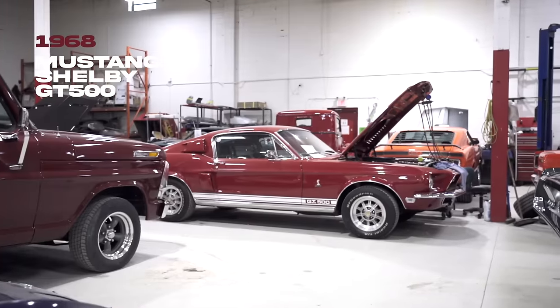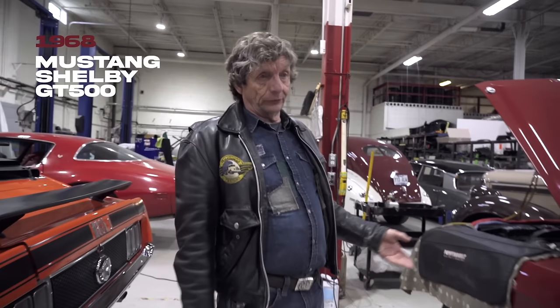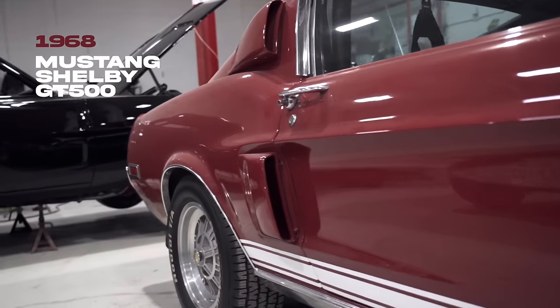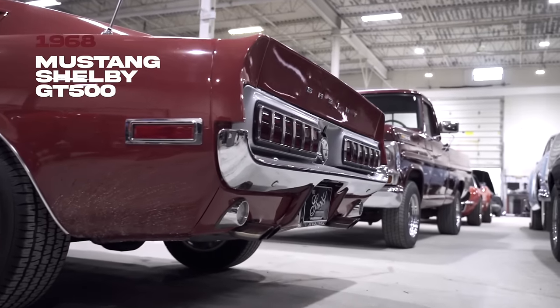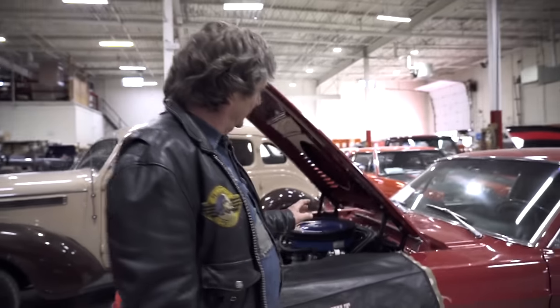This one comes in for servicing quite often — we're doing spring service on it and have done quite a bit of work. But this is the real deal: a real Shelby GT500. You do see a lot of these around, but you don't see a lot of real ones. To have one that's not a clone in the shop is sort of special. I've always liked these — it's just a great car. The only thing not great about them is trying to work on the engine, especially with the air conditioning, because boy it is tight in there.